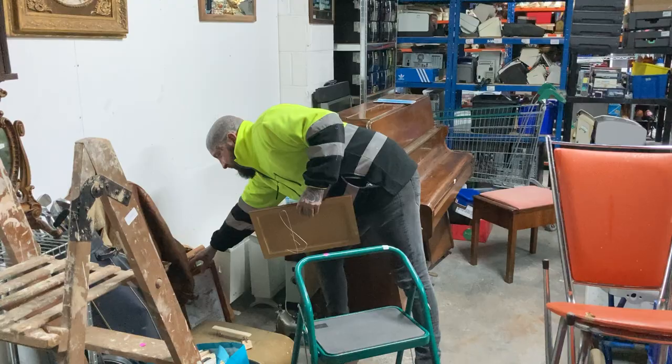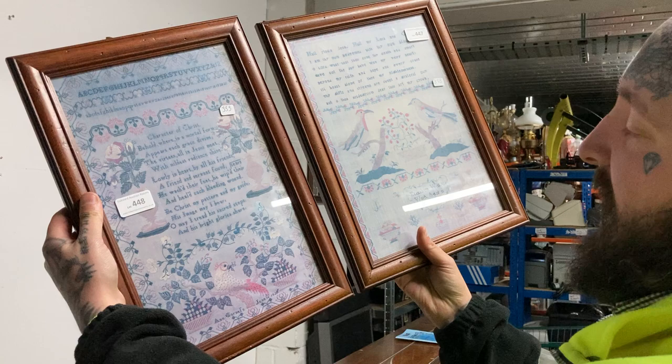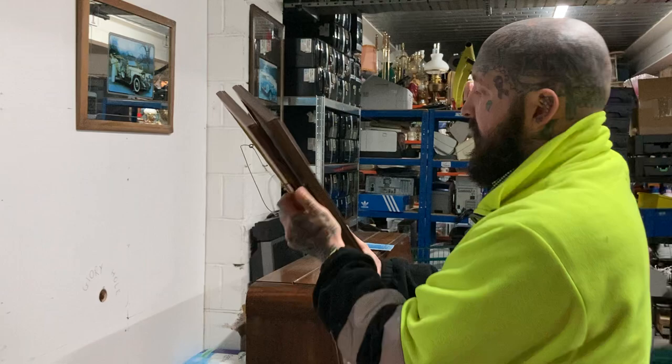These here I did research - they're little samplers. I can't remember exactly what they are but they're really old, from the 1800s. When I researched them prices were all over the place for different versions, but between thirty and sixty each. Quite a nice little find.